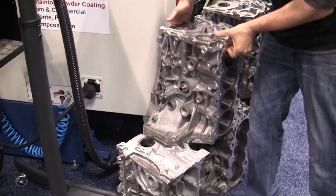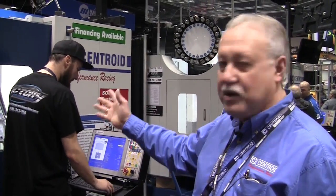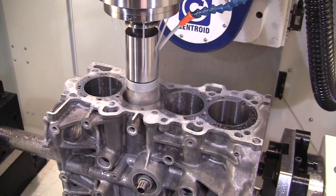I'd like to say thanks to Victory Machine in Winchester, Virginia. They do fine block work. Here we are — we're in production once again at the PRI show.